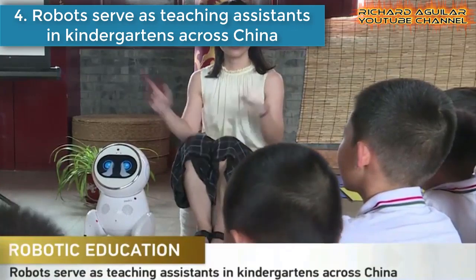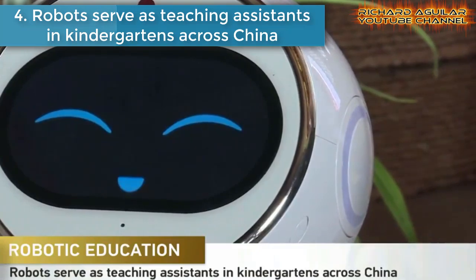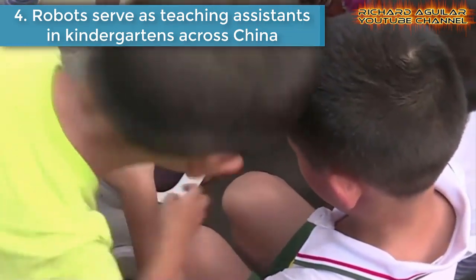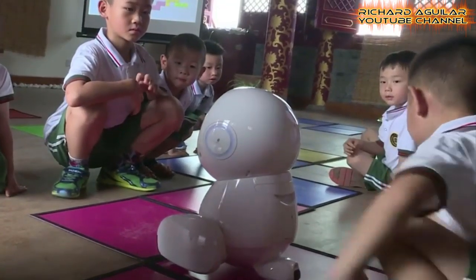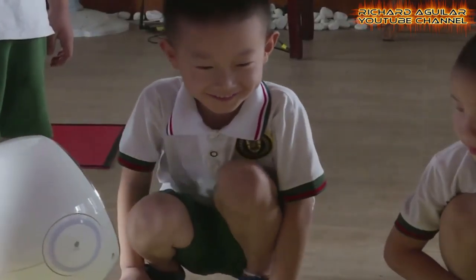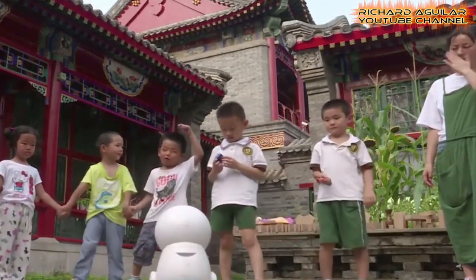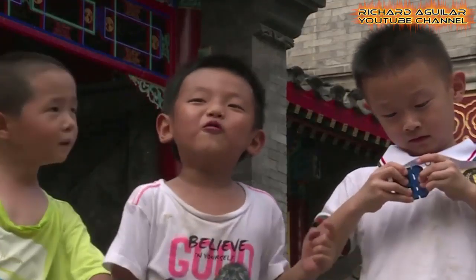Number four is robots serving as teaching assistants in kindergartens across China. Chinese kindergarten children giggled as they worked to solve puzzles assigned by their new teaching assistant — a roundish, short educator with a screen for a face. Just under 60 centimeters high, the autonomous robot named Kiko has been a hit in several kindergartens, telling stories and challenging children with logic problems.